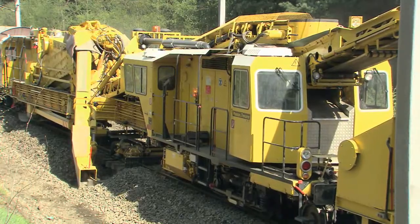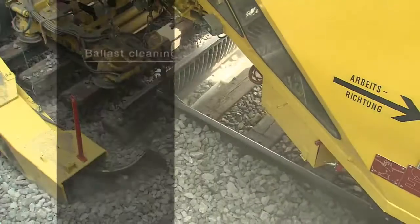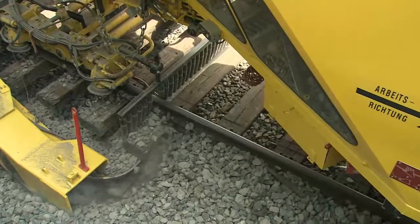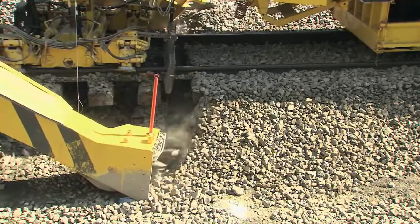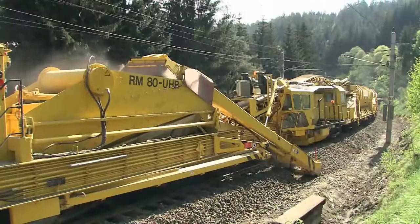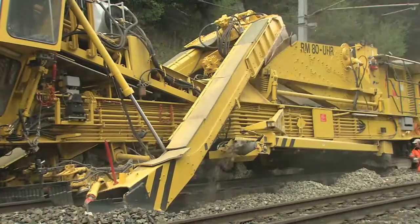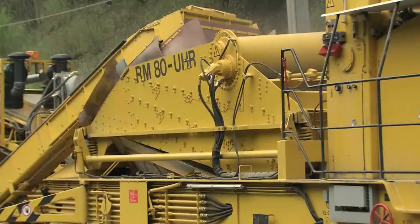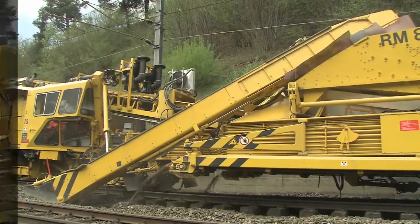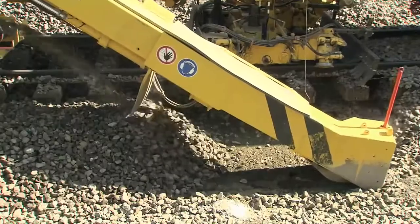These problems can be solved effectively and cost-efficiently by the application of modern ballast cleaning machines. The RM80 ballast cleaning machine used here is a proven machine that has worked reliably for many years. The excavating chain removes the polluted ballast — an important factor being the exact guidance of the chain with the help of the cutter bar. The polluted ballast is taken to the multiple-layer screening unit. The clean ballast, which in many respects has a higher quality than new ballast and is much cheaper, is returned to the track behind the excavating chain.